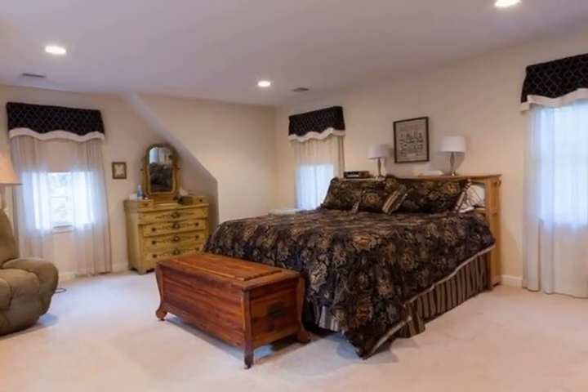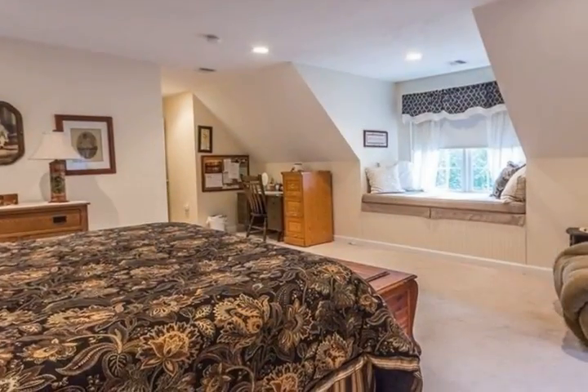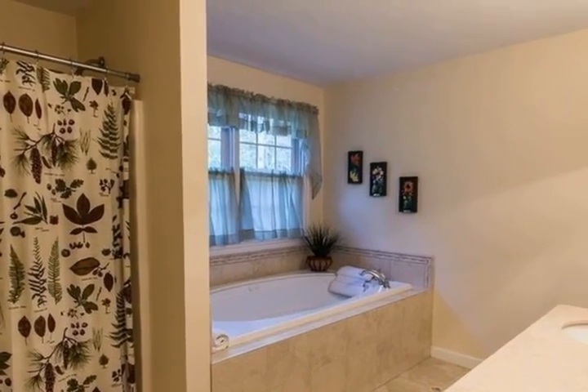Neutral decor throughout and shows like a new home. Great commuter location, minutes to Route 146, and you can walk to Carpenter Reservoir trails and acres of woodlands. It's a must-see.